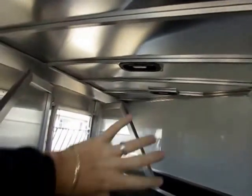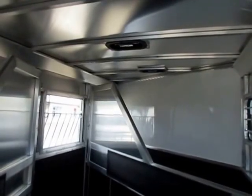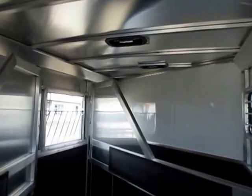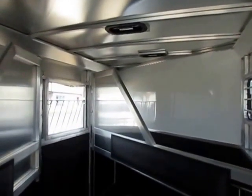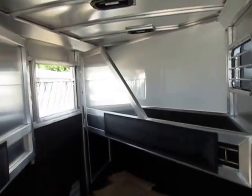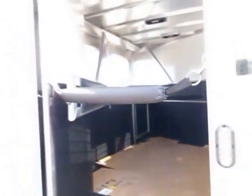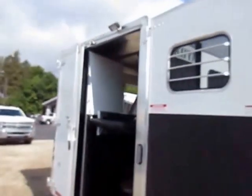I want to point out all the roof structure they have in here. I hope you never have to test this, but if you flip this trailer on the highway in a bad wreck, it will hold its shape and give your animals a fighting chance. We won't sell a trailer here that's going to hurt an animal. And it's 100% LED lighting inside and out.